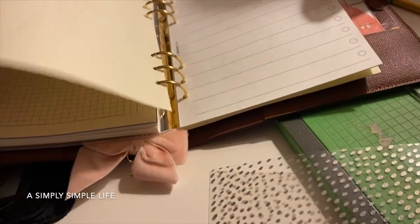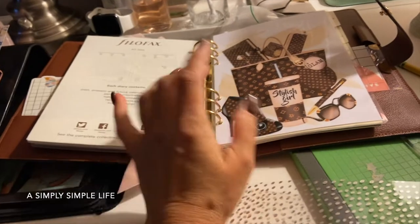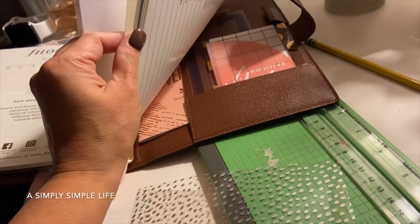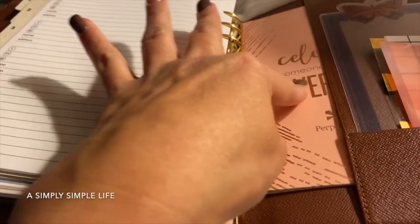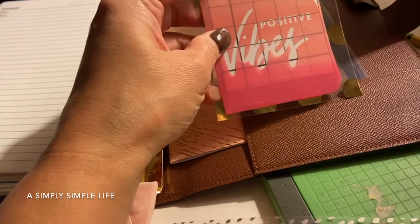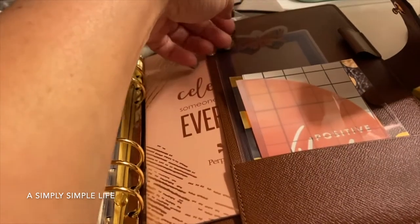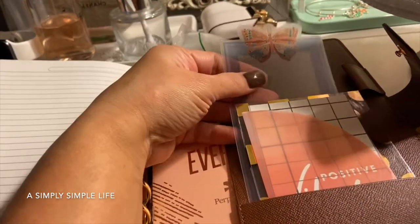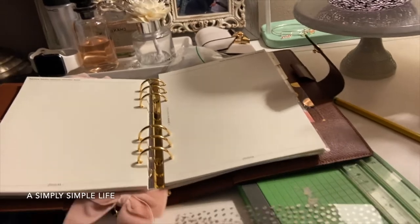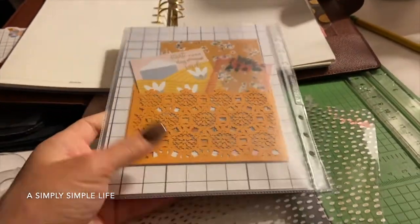I wanted to share what I do when the kids and hubby are sleeping — I edit, work on my planners, or watch YouTube. This is an Erin Condren month-by-month little notes section. I cut two different sheets — this is like a Michael's positive vibe sheet. It can be a bookmark or I can put holes in it. This is the one I completed.